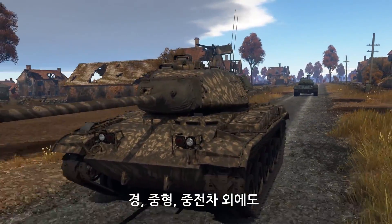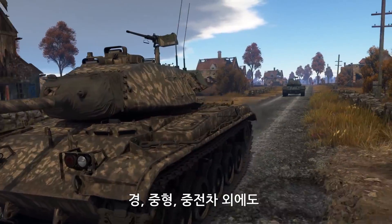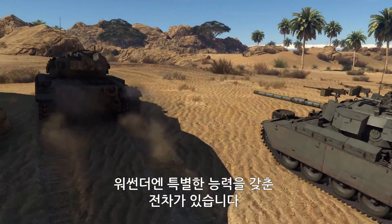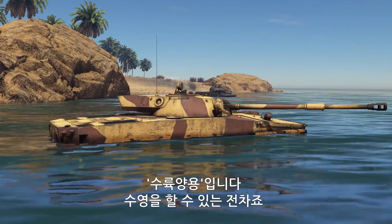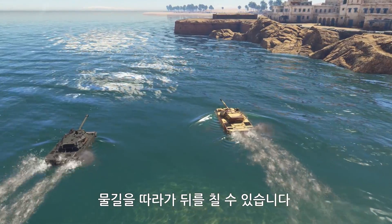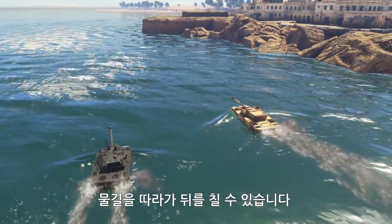In War Thunder, apart from conventional light, medium, and heavy tanks, there is also an entire class of vehicles with special capabilities: amphibians, or vehicles that can swim. With these vehicles you can flank your enemies using waterways.